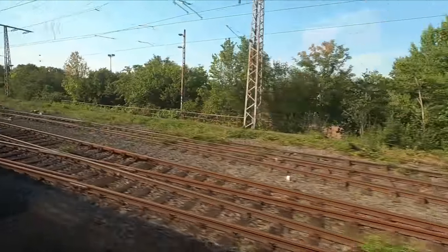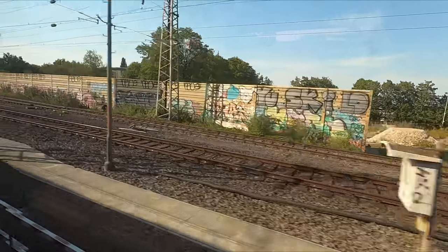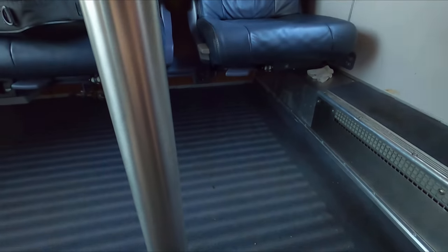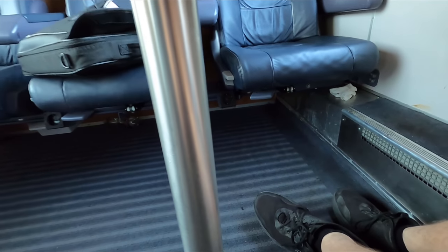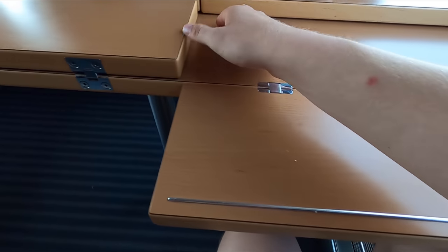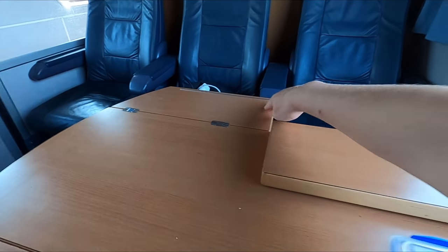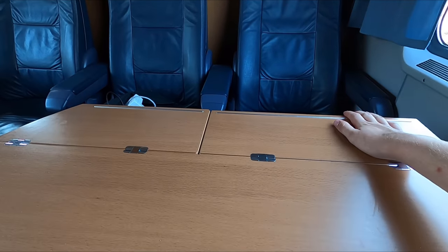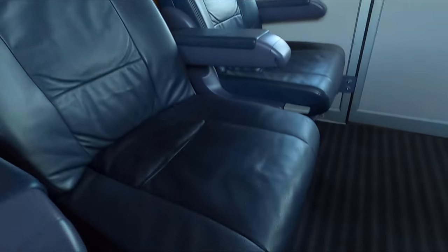Now that we've departed I should probably take a few moments to show you around the compartment. The seats are nicely spaced out and there's a good amount of leg room even if you were to find yourself sitting opposite someone. Between the rows of seats you'll find an excellent work surface in the form of a nice big fold out table. I found the seats really quite comfortable thanks to the fact that they're fairly well padded, nicely shaped and with winged headrests adding to the overall comfort. The leather upholstery also adds a really nice touch of class.